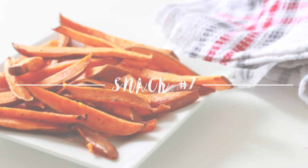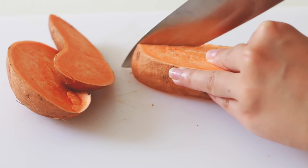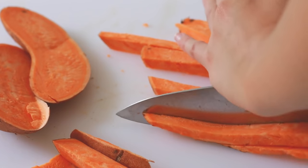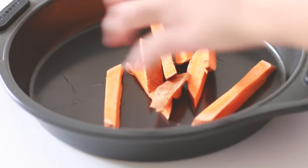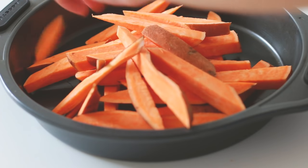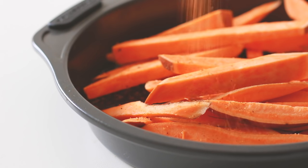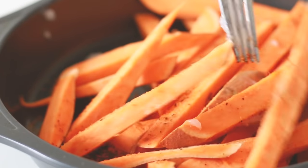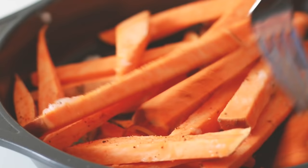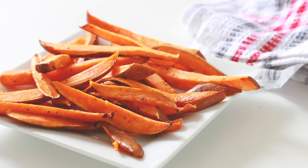This next snack is homemade sweet potato fries. First, cut your sweet potato into long strips — let me know if anyone has tried this with zucchini, because I've heard zucchini fries are actually really good. Move the pieces into a pan, add some seasoning salt, and spread a small amount of coconut oil over them. Sweet potato is full of carbs, which is exactly what we want as students — our brain runs on this stuff.